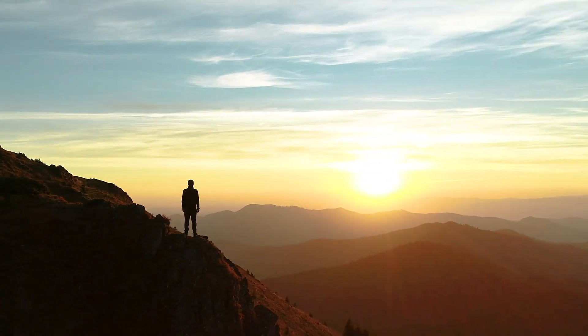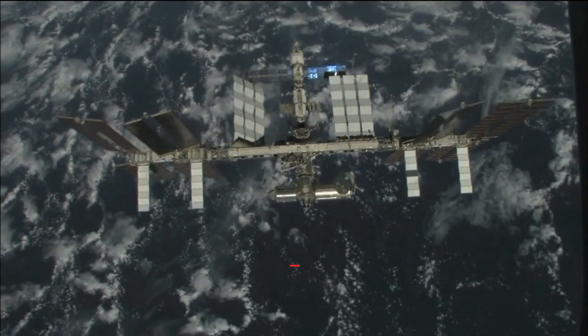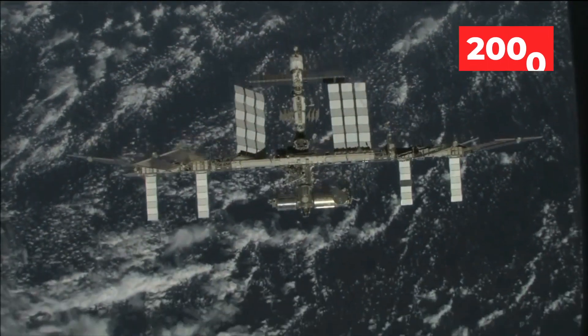Right now, some 408 kilometers over our heads, the International Space Station is being whipped at 28,000 kilometers an hour in circles around the Earth, carrying a permanent human presence in space since the year 2000.